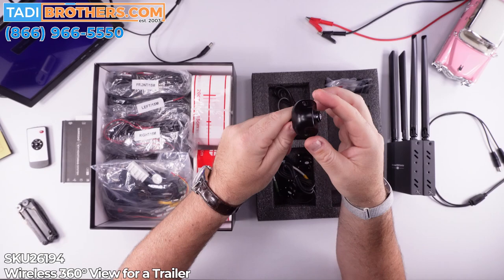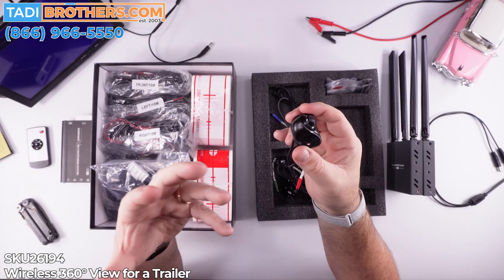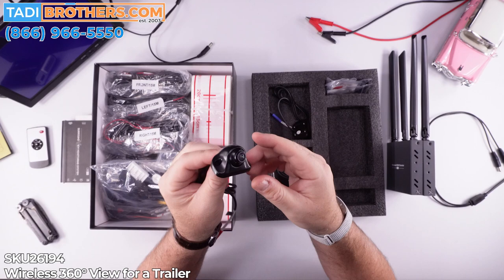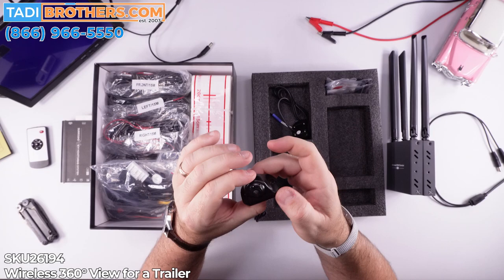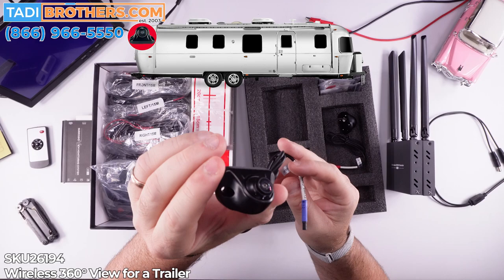All four cameras for the trailer look the same. If you had gotten one for the van or the car, the cameras are a little different because those cameras have two cameras that go in the side mirror. But for our uses — the motorhome, the trailers — these are the most robust cameras that we have. They're small, strong, and still have a 1080p image with night vision. You get four of them.